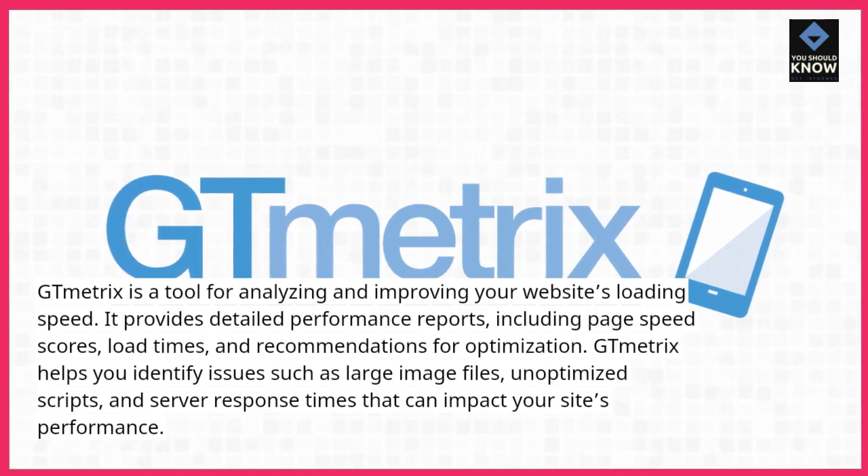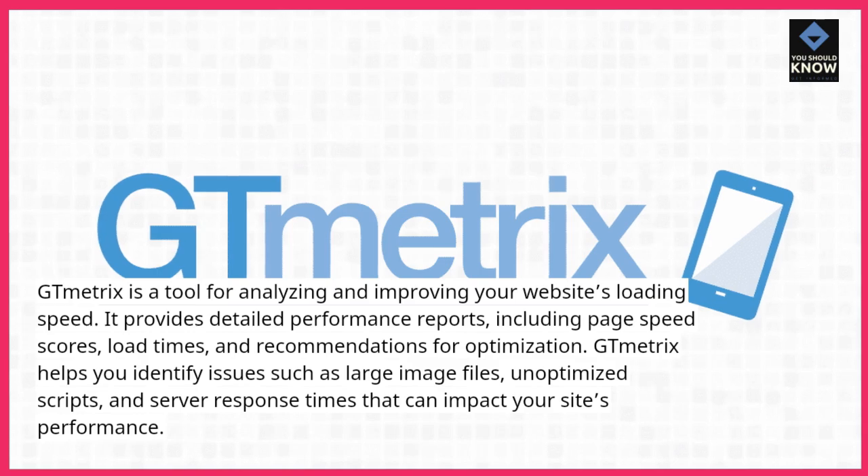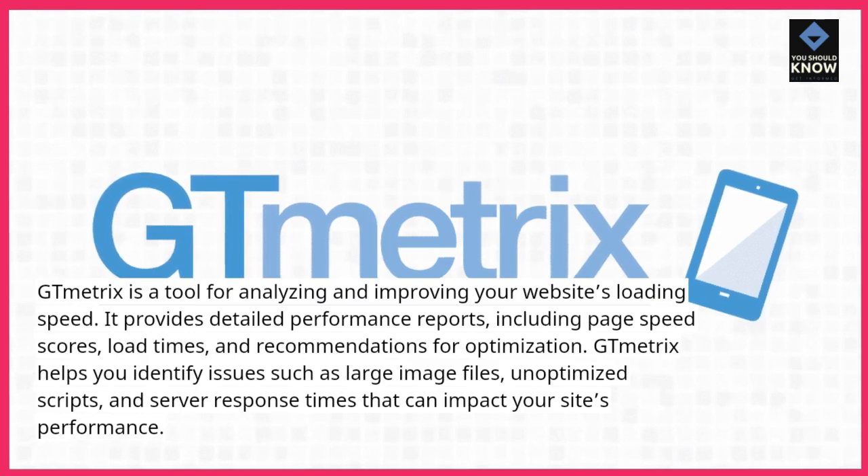GT Metrics helps you identify issues such as large image files, unoptimized scripts, and server response times that can impact your site's performance.